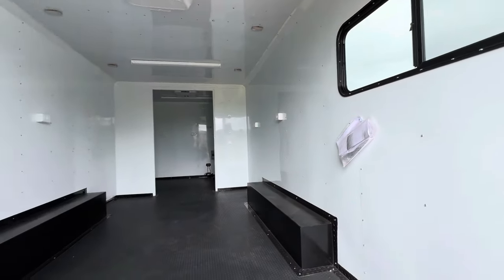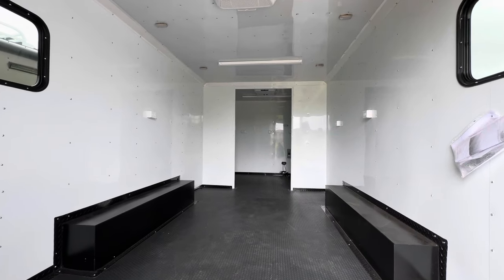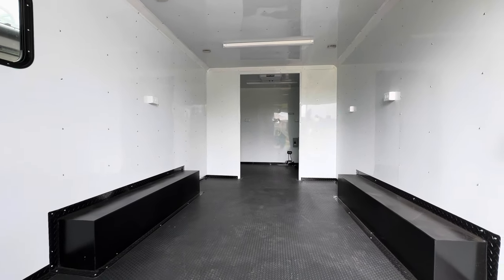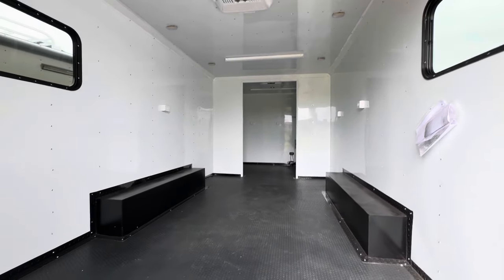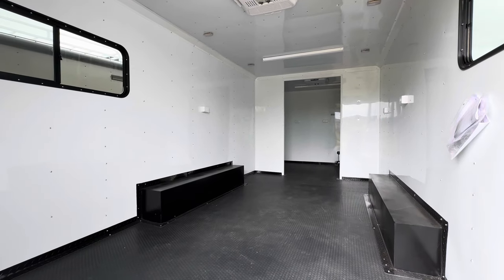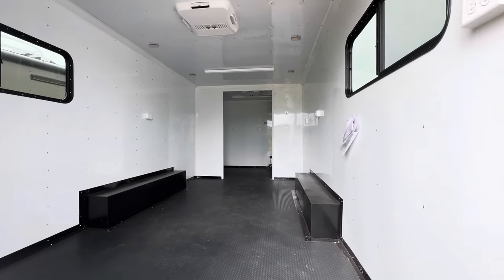If you're a business or even an individual looking for a trailer built for something specific — something that's going to tow well, hold up, and last — that's what we do here at Colorado Trailers. We'd love to earn your business. Give us a call at 303-688-8485 or check us out online at coloradotrailersinc.com.